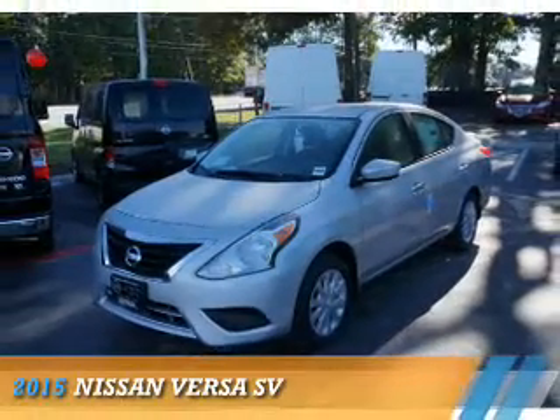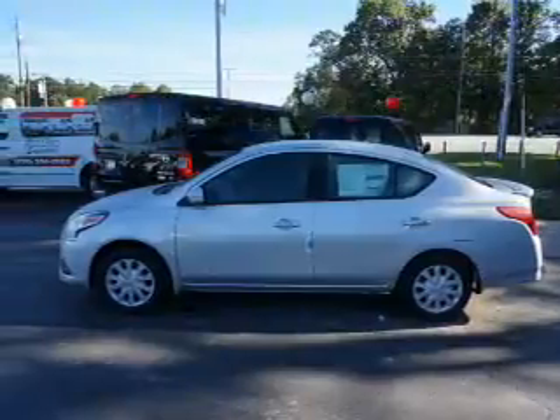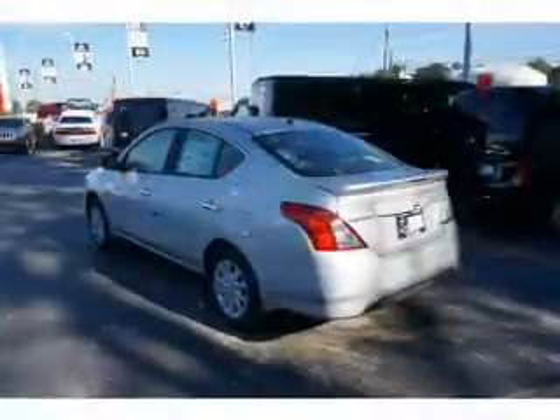Presenting the 2015 Nissan Versa. It's powered by front wheel drive, a 1.6 liter, 4 cylinder engine, and an automatic transmission.